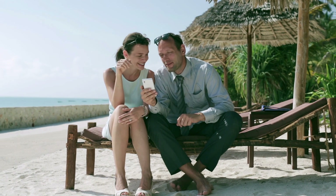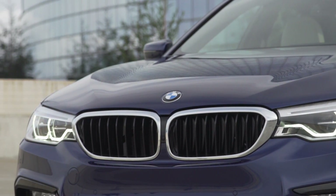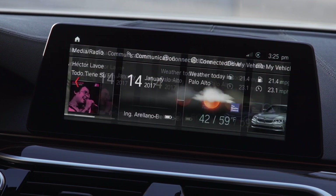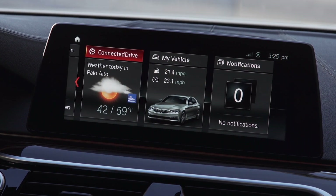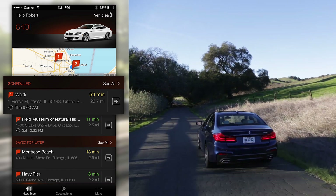You can do this from the other side of the world if you're not near the car. The new 5 Series allows you to customize live tiles displayed on the new 10.25-inch screen on the interior, so you can see multiple pieces of information at once.